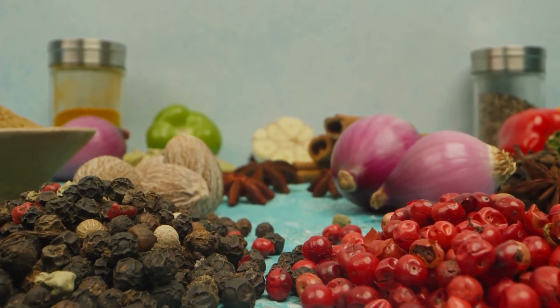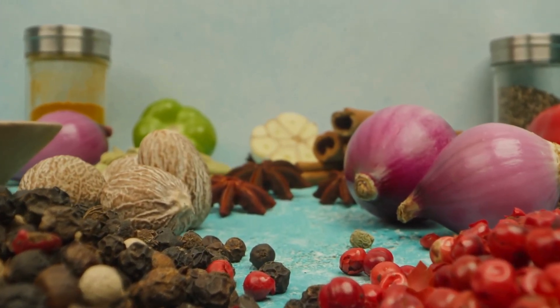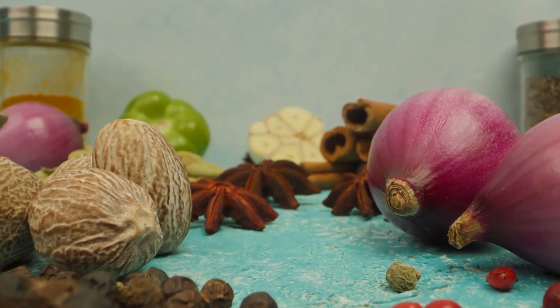When it comes to getting enough antioxidants in our diets, it's all about variety and moderation. By incorporating a wide range of fruits, vegetables, and whole grains into our diets, we can ensure we're getting all the antioxidants we need to thrive.